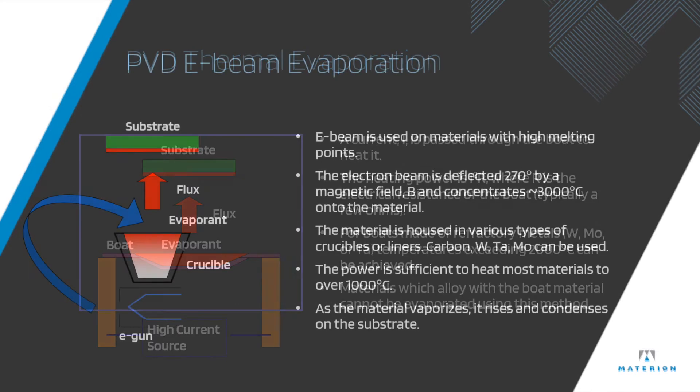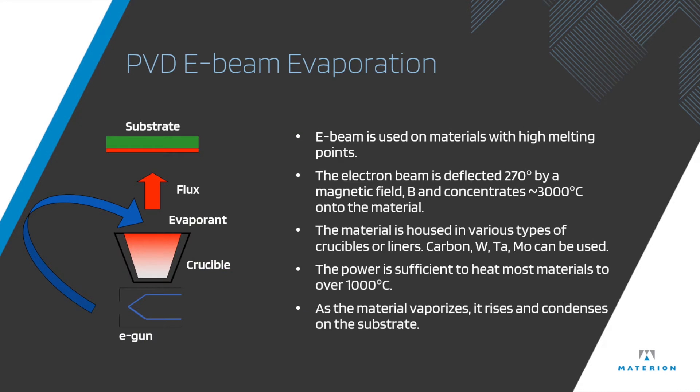In e-beam evaporation, your evaporation material is housed in a crucible with an electron beam diverted by magnets to focus directly into that crucible. This melts the evaporation material, which in turn coats the substrate.